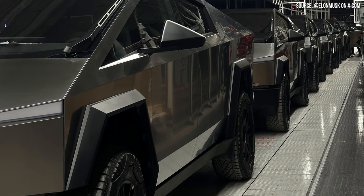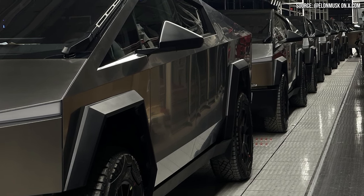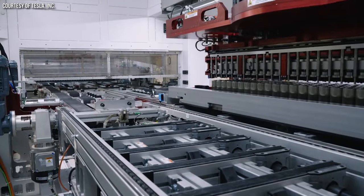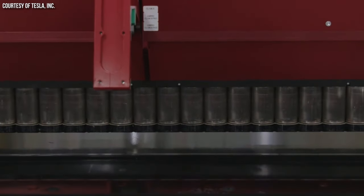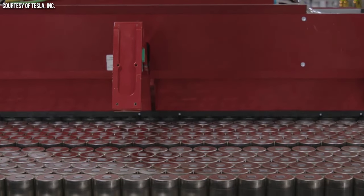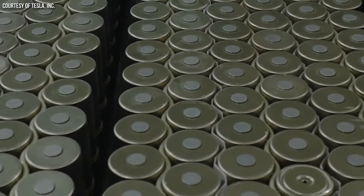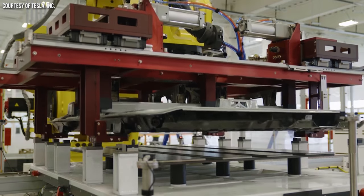A 250-mile range truck would obviously have a smaller battery pack. Thus, if Tesla used the same nickel-manganese-cobalt cybercells that they use in the dual-motor and tri-motor versions, they would have to include fewer cells in the pack. Since the pack is structural in nature, this would mean they would have to either fill the void with dummy cells or build in some other structure into the battery pack. To me, that doesn't seem like something Tesla would do. It would make much more sense to use a less energy-dense chemistry like LFP instead of having dummy cells.